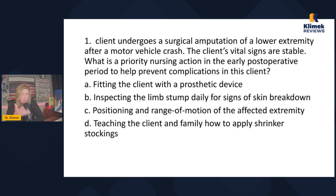It's early post-op. The answer choices are: fitting the client with a prosthetic device, inspecting the limb stump daily for skin breakdown, positioning and range of motion of the affected extremity, and teaching the client and family how to apply shrinker stockings. We don't fit prosthetic devices early — you have to let the swelling go down, often six months or longer before the final prosthetic.